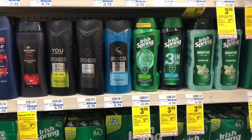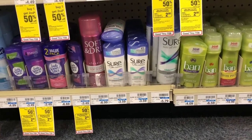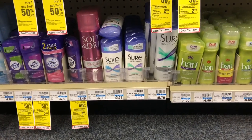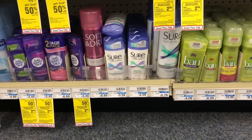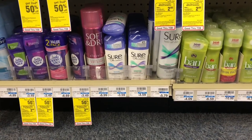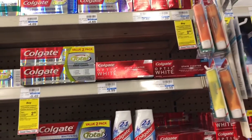Sure deodorant is on sale for two dollars and forty-nine cents, and when you buy one you'll get a one dollar Extra Care Buck. Buy one, use one of the one-dollar-off-one coupons from Smart Source 7/29 — you'll pay a dollar forty-nine but get back the dollar in Extra Care Bucks, making your final cost only forty-nine cents. Great deal on Sure deodorant.